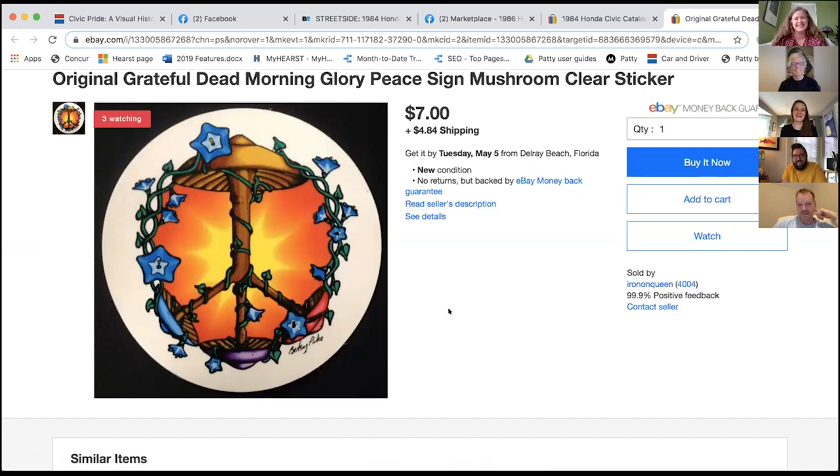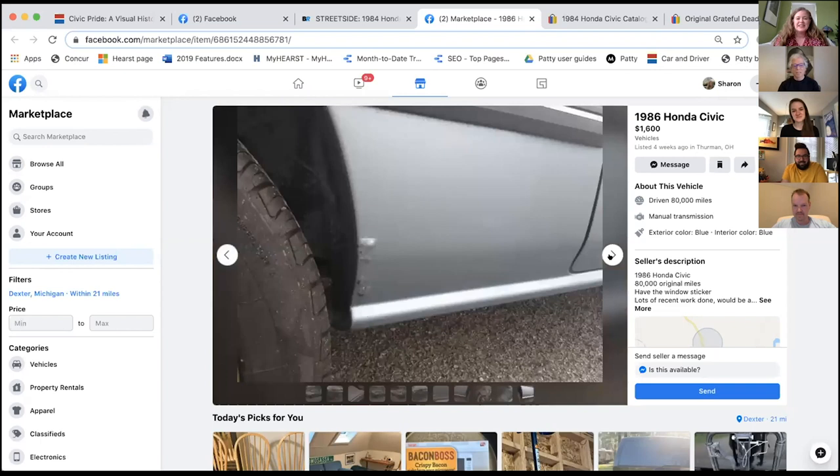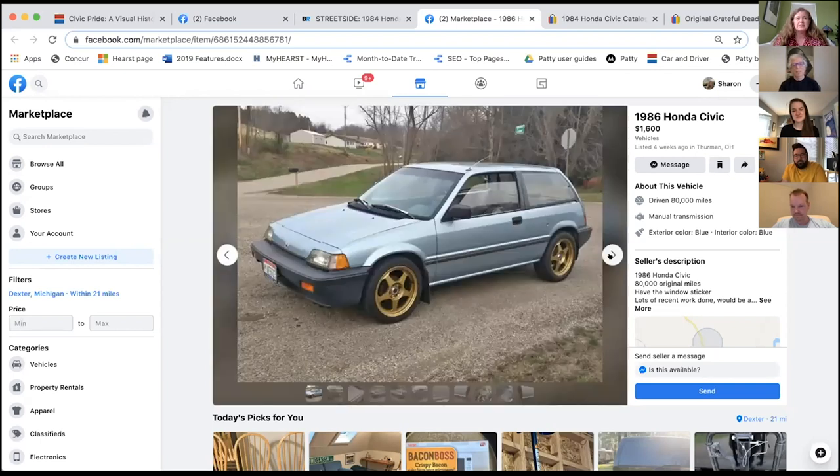I owned it for two years, then it went to my sister, then to her best friend, then to her dad. I got it in '93 and I think it was in service till about 2002. The only thing that kills those is rust, and it was New Jersey, so it got pretty rusty. That is my share.